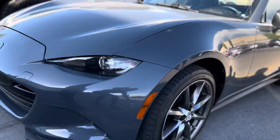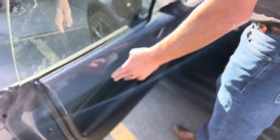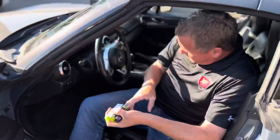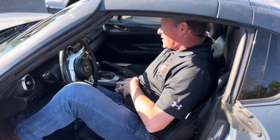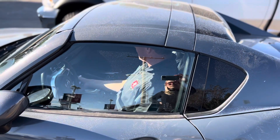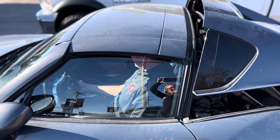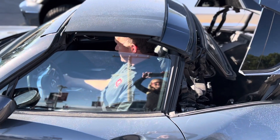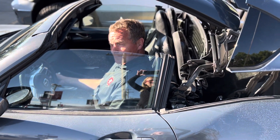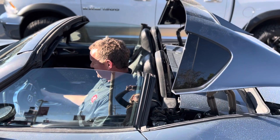You know what is great about this one? I'm going to show you what's really great about this one. It's a targa top. But you don't have to muscle around for your targa top — I'm going to close the door really fast, watch out. Nice design. It's a power targa top. Yeah, I like that.